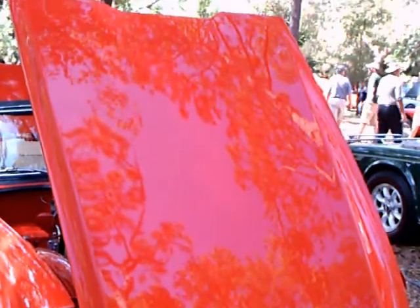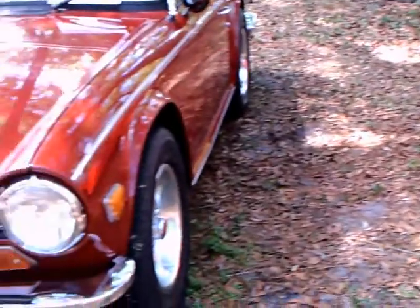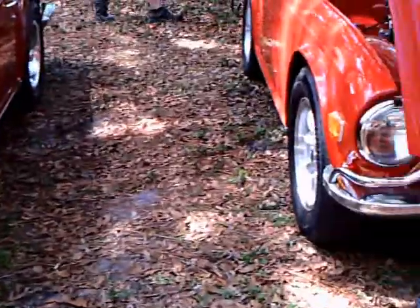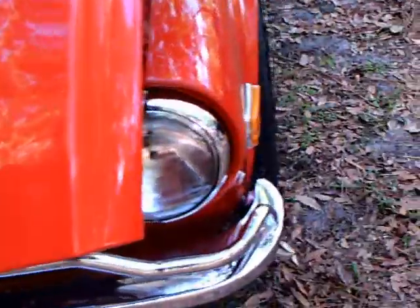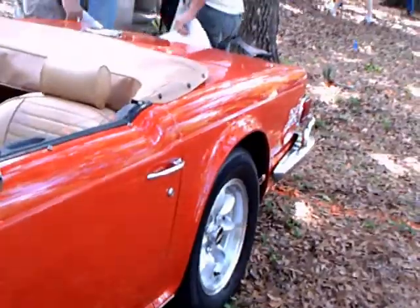This is a 1972 Triumph TR6. It's a convertible. Over here is a similar model with the hood closed, so you get an idea of what the front end of the car looks like. Notice that one was a maroon, this one is a red. Beautiful condition.